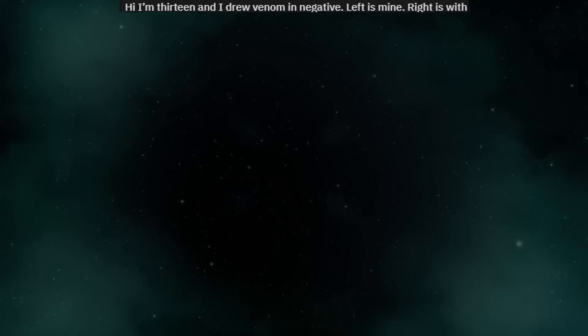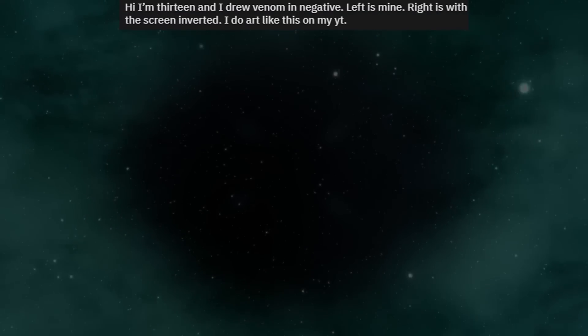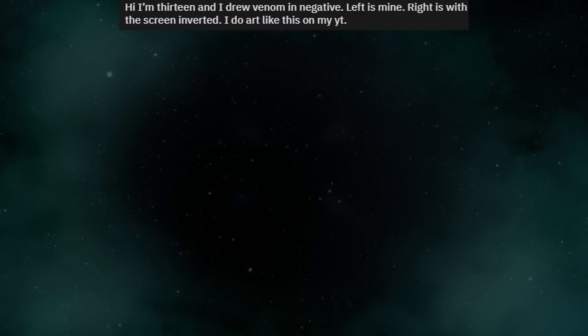I'm 13 and I drew Venom in negative. Left is mine, right is with the screen inverted. I do art like this on my YouTube.